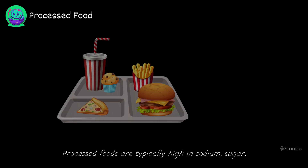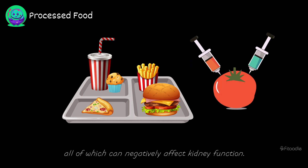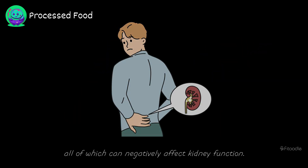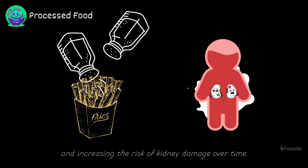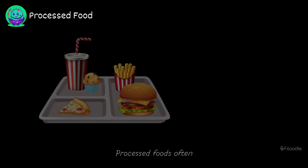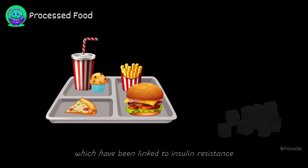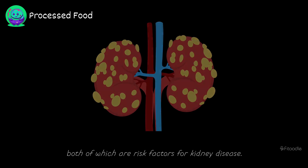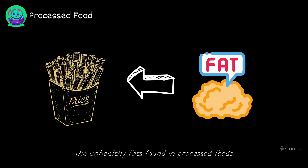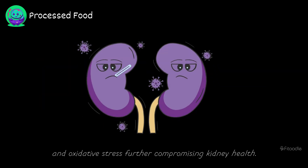Processed food. Processed foods are typically high in sodium, sugar, unhealthy fats, and additives, all of which can negatively affect kidney function. High sodium content in processed foods can lead to hypertension, putting strain on the kidneys and increasing the risk of kidney damage over time. Processed foods often contain high levels of added sugars, which have been linked to insulin resistance and diabetes, both of which are risk factors for kidney disease. The unhealthy fats found in processed foods can contribute to inflammation and oxidative stress, further compromising kidney health.